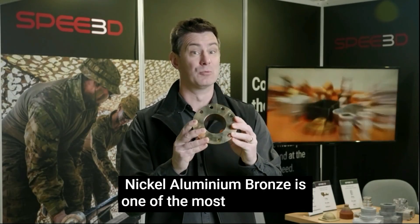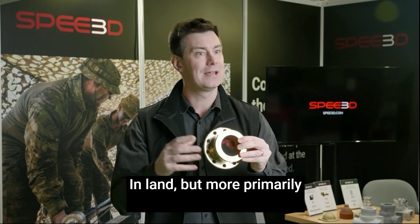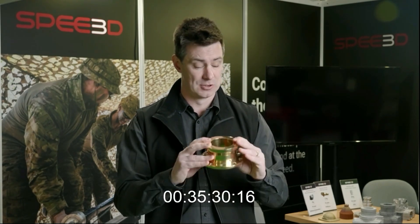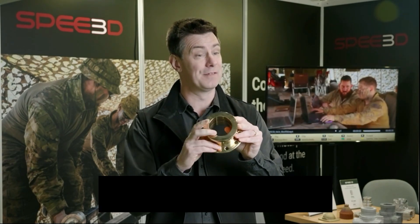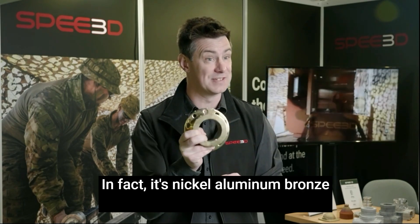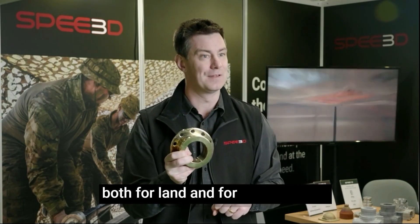Nickel aluminium bronze is one of the most sought-after cast materials in the world — in land, but more primarily in the maritime domain. Nickel aluminium bronze for the maritime domain at cast strength and above — in fact, nickel aluminium bronze is now beyond rod strength, both for land and for the maritime.